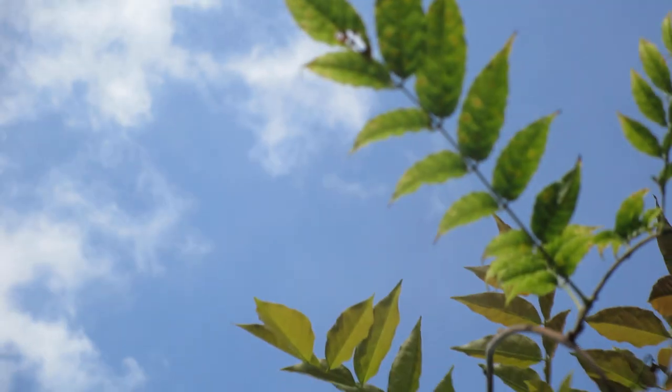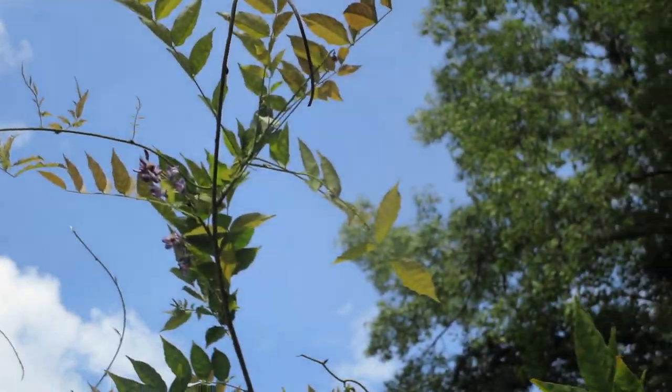But it's got the same kind of leaves — compound leaves — as the Chinese Wisteria.